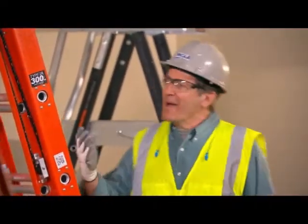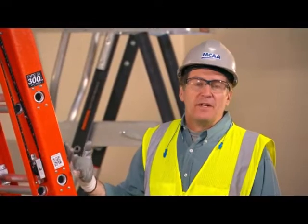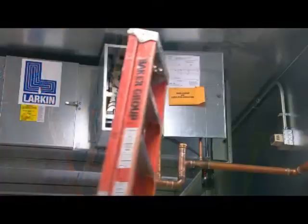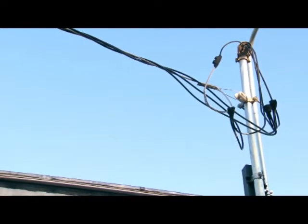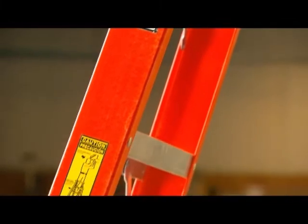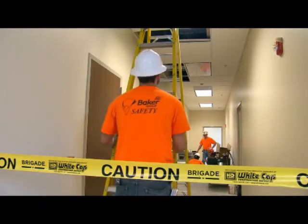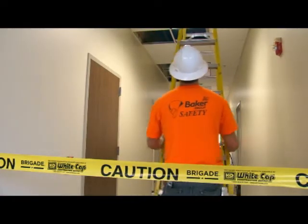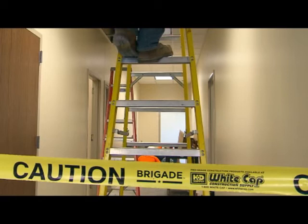Every ladder has a maximum load rating. You need to be aware of that rating because the ladder has to be able to support the entire load. Select a ladder that's designed to handle your own weight plus the weight of your tools and materials. When carrying or setting up a ladder, be aware of any electrical hazards. Watch for overhead lines or any exposed energized electrical equipment. If you'll be working near energized electrical sources, use a ladder with non-conductive rails. Pay attention to where the ladder needs to be placed — if it's in a hallway, doorway, or driveway, or if other work could cause the ladder to be displaced, make sure the ladder is secured or establish a barricade to keep traffic away.